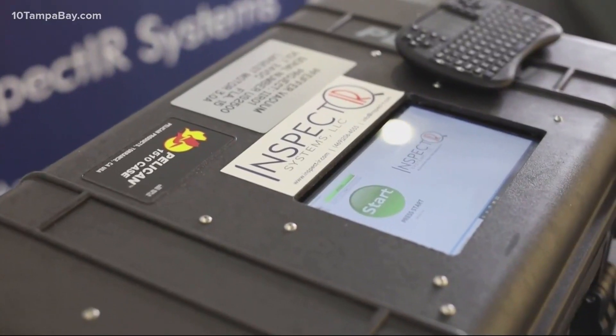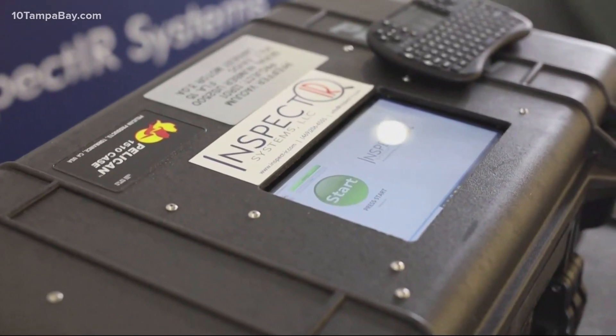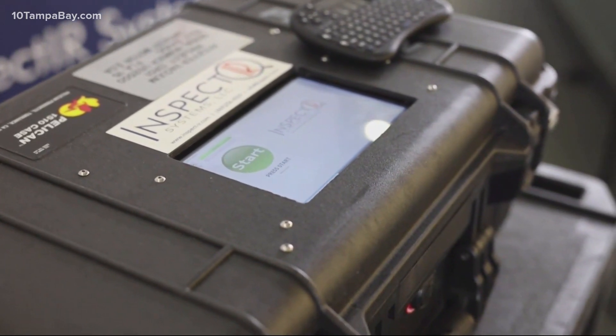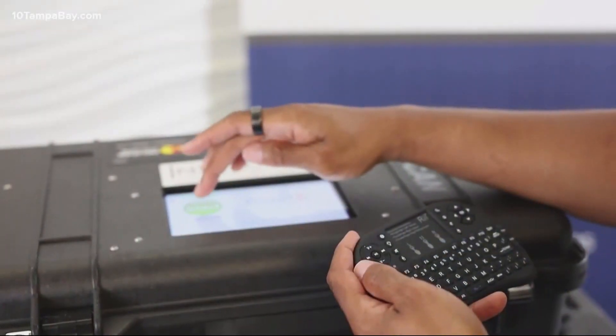A breathalyzer for COVID-19 has been given emergency use authorization by the FDA. The Inspect IR is the size of a small piece of luggage. It can be used in doctor's offices, hospitals, and mobile testing sites.